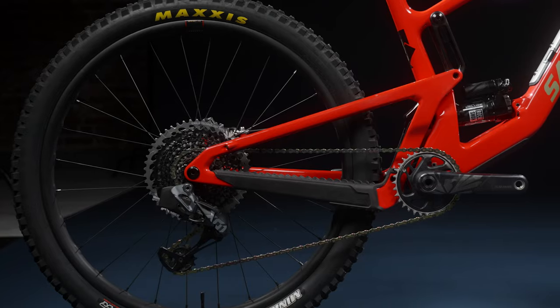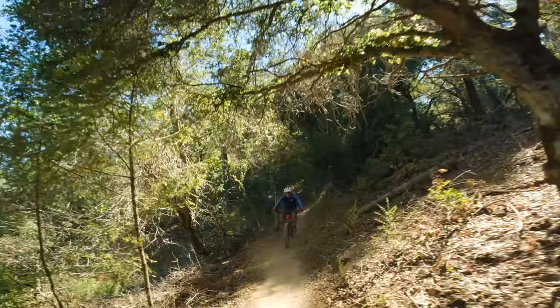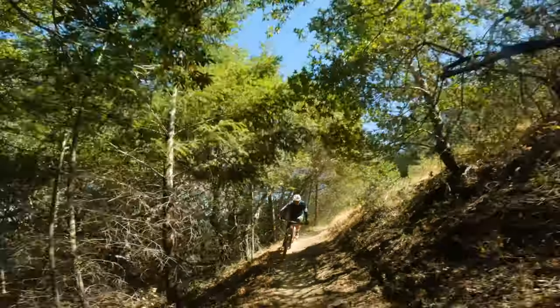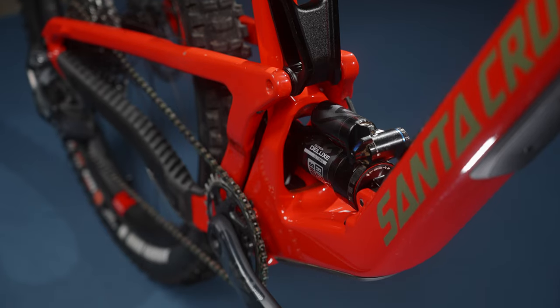The biggest change to the suspension on the new 5010 and Furtado is similar to what they've been doing on all their bikes this year: reducing the anti-squat. Anti-squat is designing the kinematics of the bike so that the chain force and the suspension movement are independent of each other, meaning the act of pedaling doesn't impact the suspension negatively or positively. When the bike rolls down terrain and hits a bump, the suspension is free to react appropriately to whatever the terrain is. The bike feels very predictable, smooth, and more fun.